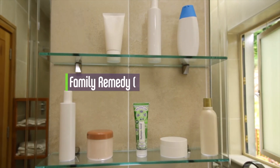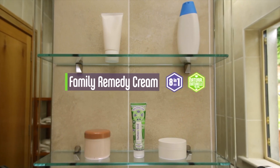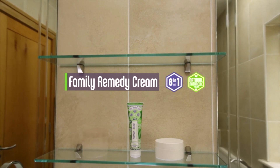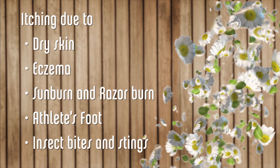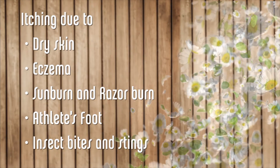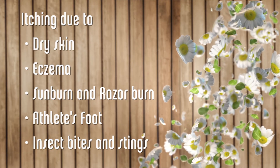Human & Kind Family Remedy Cream has a multi-purpose action suitable for the whole family and is a must-have for your bathroom cabinet. It is a specially formulated cosmetic that helps alleviate the discomfort associated with a number of common skin problems, such as itching due to dry, irritated skin, skin prone to eczema, sunburn and razor burn, athlete's foot, and insect bites and stings.